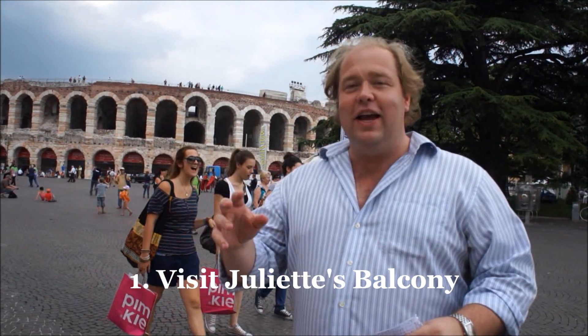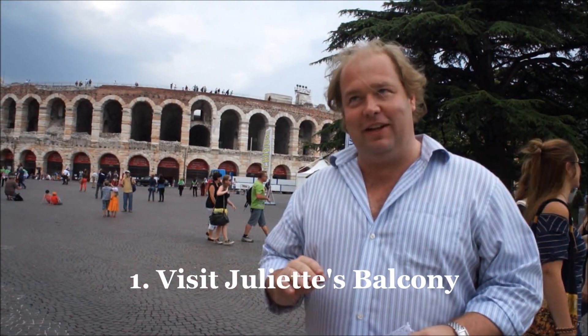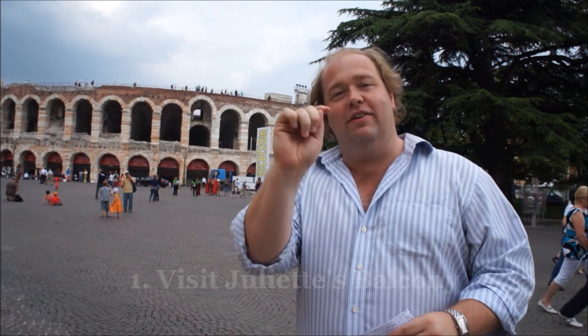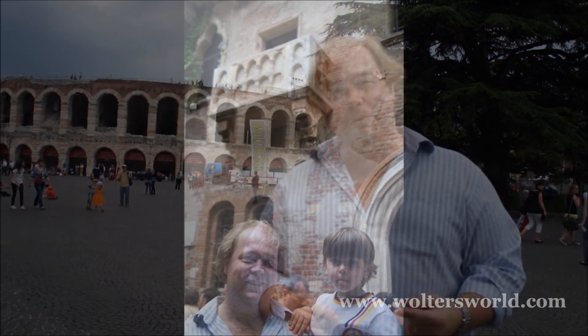The first thing you want to check out when you get here: everyone knows Verona from Romeo and Juliet, and they have Juliet's Balcony. You can go there and rub Juliet, go see her house, stand on the balcony, write your love letter on the walls — which you technically shouldn't do because it's illegal — but people do it anyway. So that's the first thing: Juliet's Balcony.